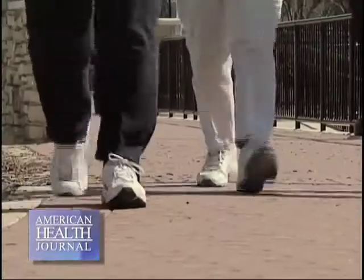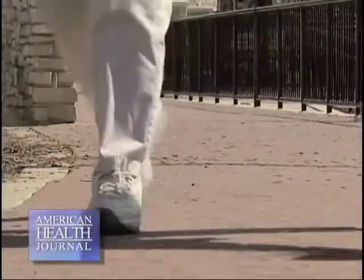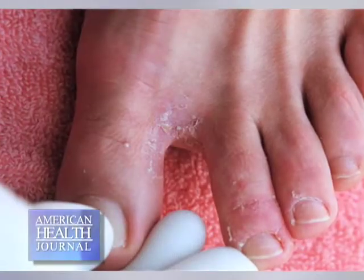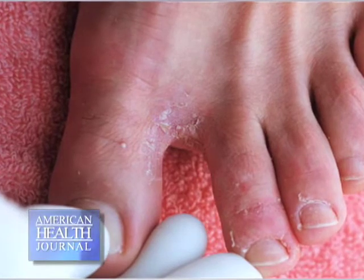If you have any breaks in the skin, whether it's from your skin getting too wet — we call it maceration — or any other breaks in the skin, that fungus can invade it and cause an infection.